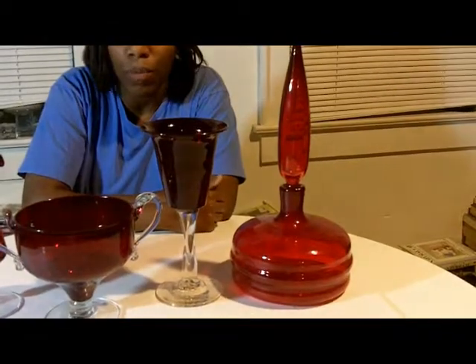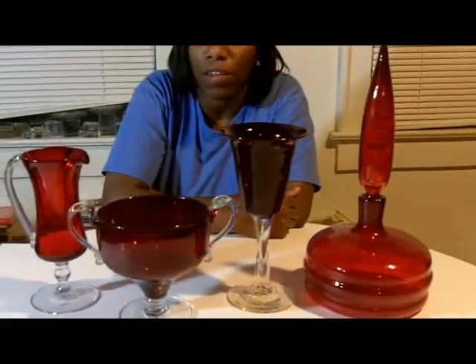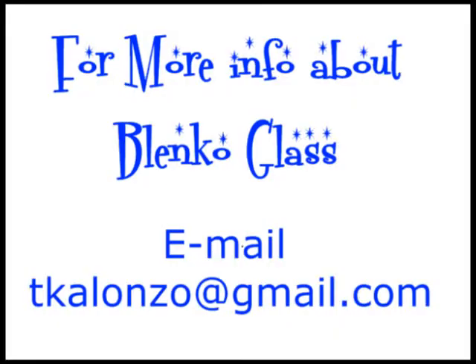Like I said, these pieces are ruby, and they were the most popular of Husted's designs in 1960 for the specialty lines. Is it any wonder? They're ruby. Blenko sure knows how to do ruby. See you next time. Thank you.